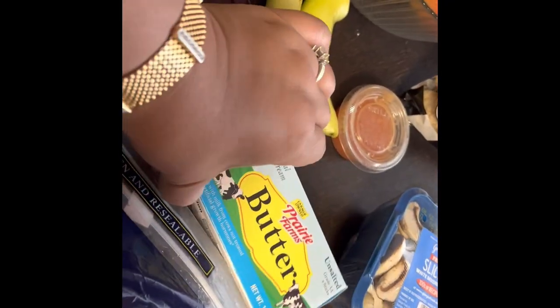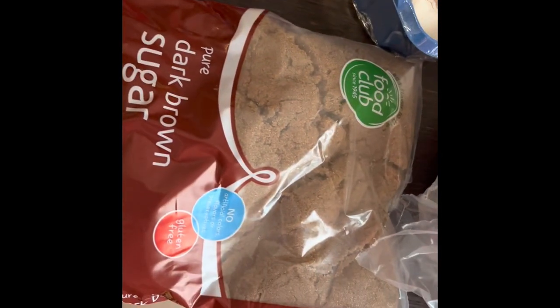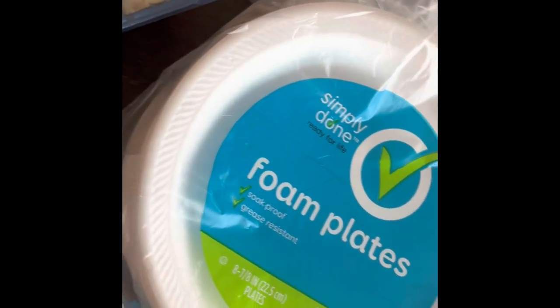We also got Hershey's, red peppers — hot peppers or banana peppers — butter, Colgate, brown sugar, mushrooms, and paper plates.